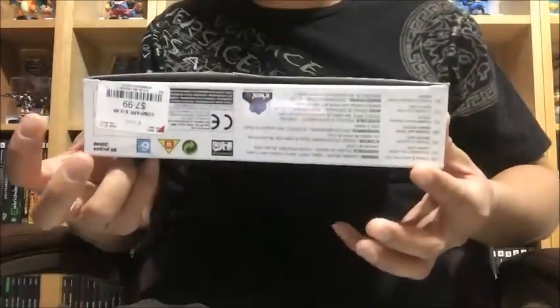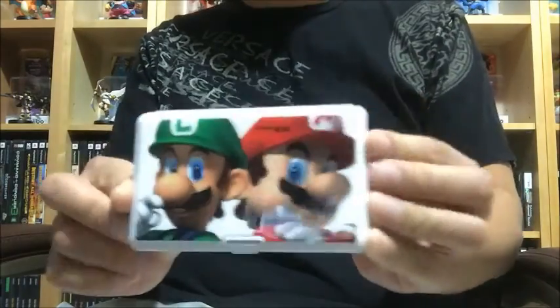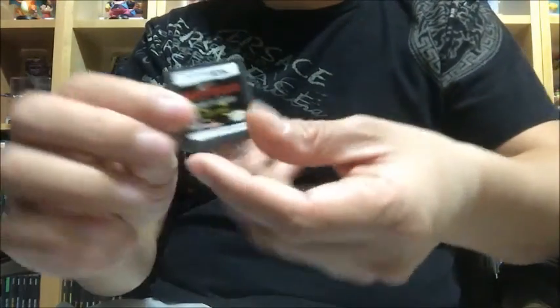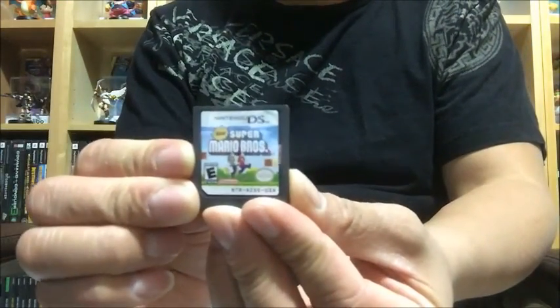Next, Mario Kart Wii Diddy Kong — the little kit where you can build the cart — complete in box, pretty awesome. I also found this from dumpster diving: a Nintendo DS case holder with Mario and Luigi on it. Inside I've put four games: Trauma Under the Knife 2, Metroid Prime Hunters, Diddy Kong Racing, and Super Mario Bros. Four Nintendo DS games that come with that nice case.